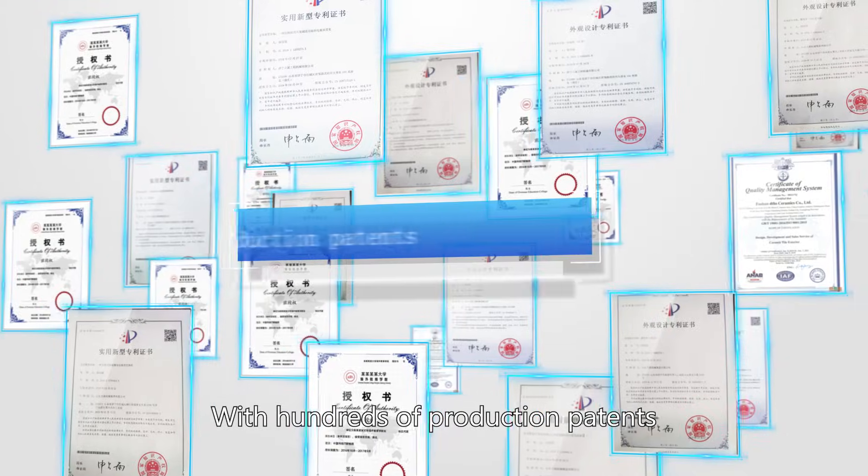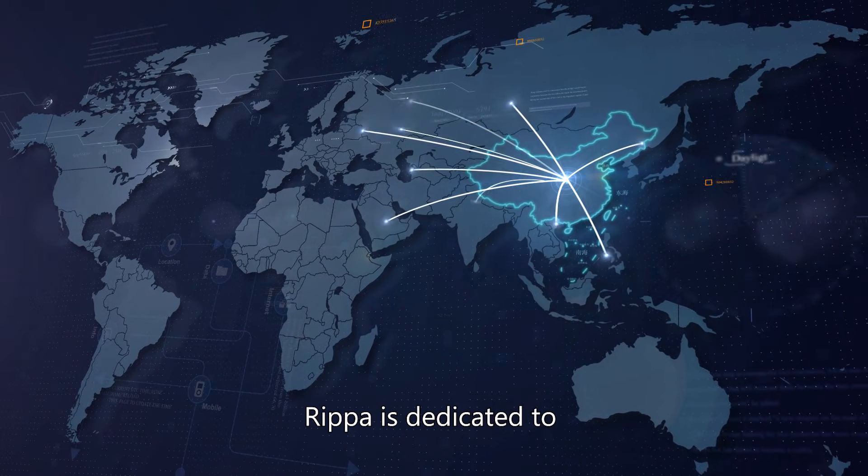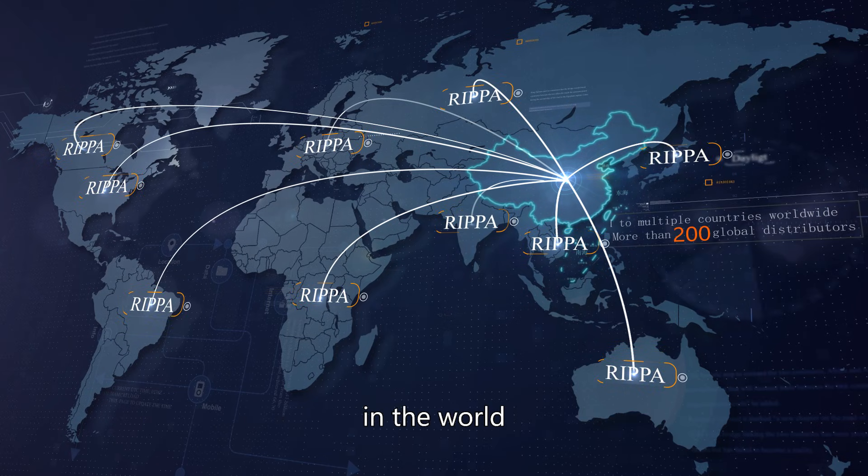With hundreds of production patents and brand agents all over the world, Weedon is dedicated to creating the top brand of construction machinery in the world.